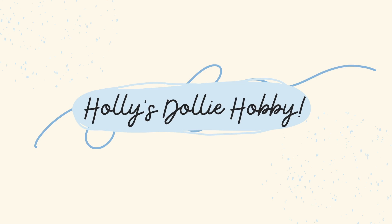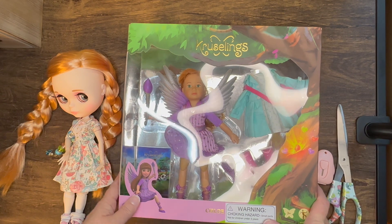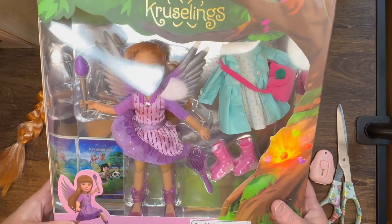Hey dolly friends, it's me Holly and welcome to my channel. Today I'm going to be unboxing a Kruselings Chloe.